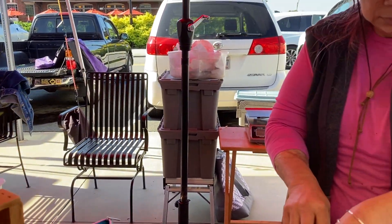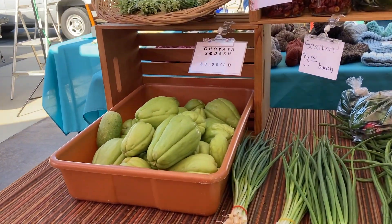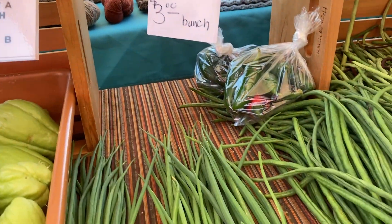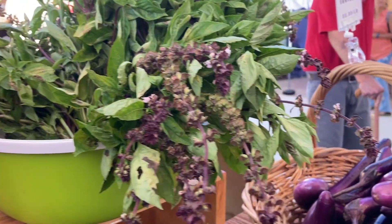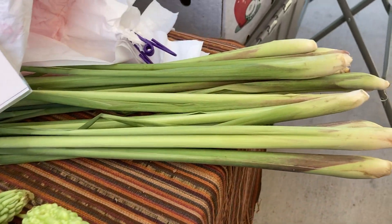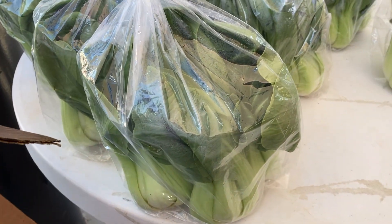And this is our lovely Mai. She owns this booth. She has chayote, chives, spring onions, long beans, Thai basil, eggplants, bitter gourd, lemongrass, jicama, and bok choy.